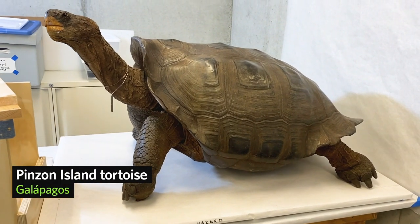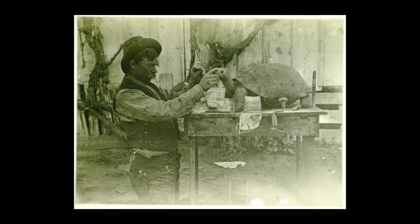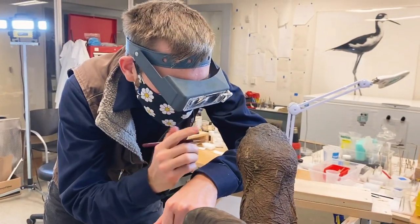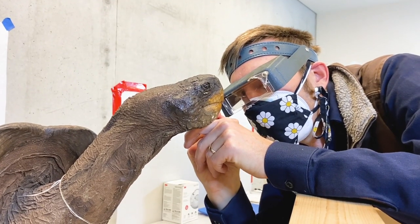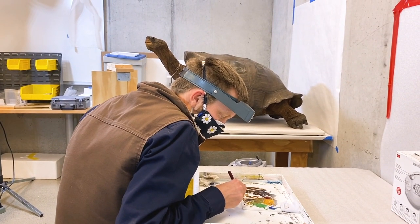This is the Pinzon Island Giant Tortoise. This specific tortoise was collected by Rollo Beck in September 1906. This tortoise is now over 100 years old and a lot of the leather has started to crack along its face. So Ian, our preparator, is fixing a lot of those cracks and making it look better for the public.